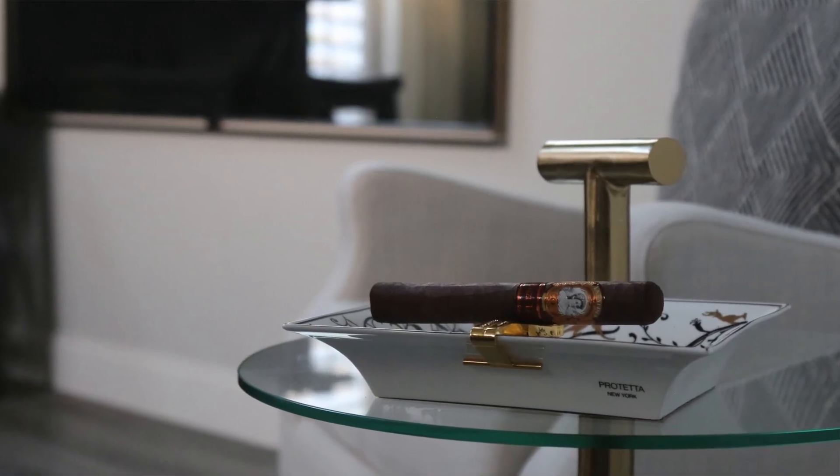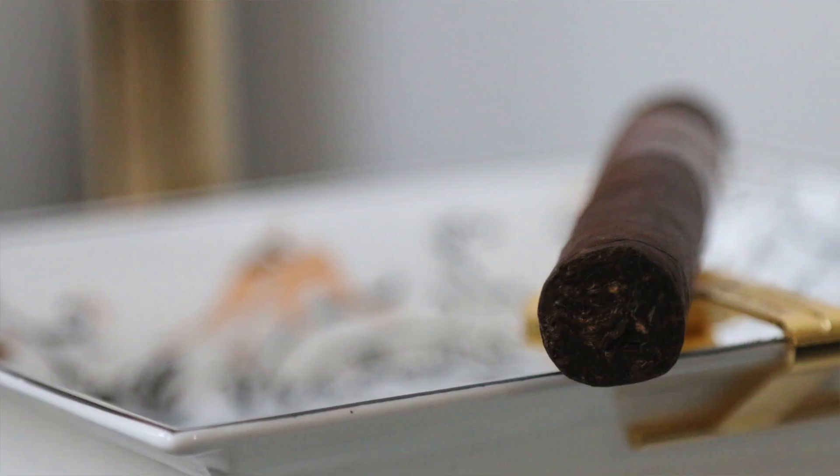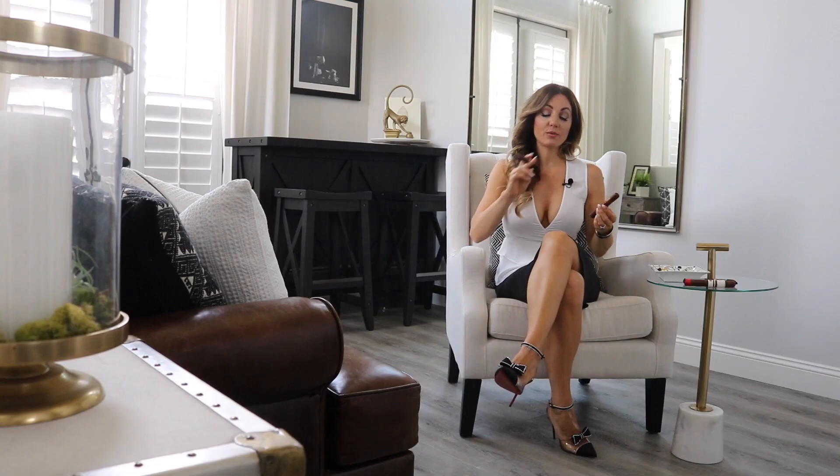This one is featuring a Honduran Havana seed wrapper, Honduran binder, and then Honduran and Nicaraguan on the filler. You get creamy coffees, a nice subtle sweetness, cedar, and you pick up a little bit of hay and citrus on that one.